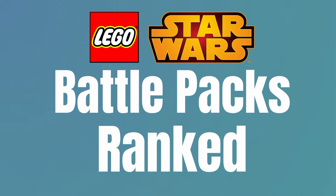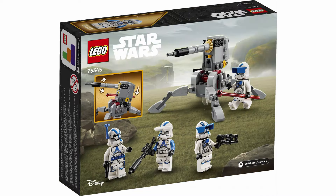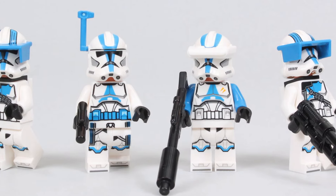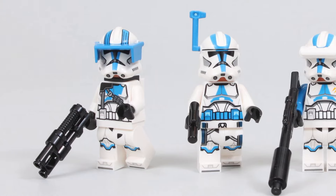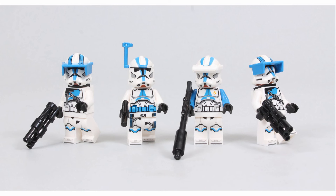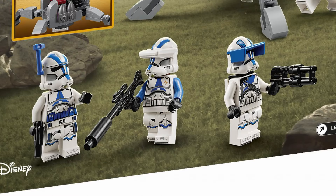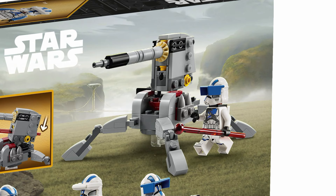Sitting at number 9 is the 75345 501st Clone Troopers Battle Pack. This set has three unique figures, which would normally be considered a bad thing in a battle pack, but it works in this case because it is a specialist battle pack. You have two heavy Troopers, a specialist, and an officer. It's really neat to see these specialized versions of these Troopers. I love seeing some different clone Troopers with extra details that we normally don't see. The build is actually pretty good too — it's a smaller kind of AV-7 cannon type build that kind of works and just rounds out the set.